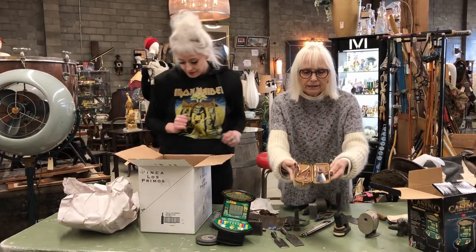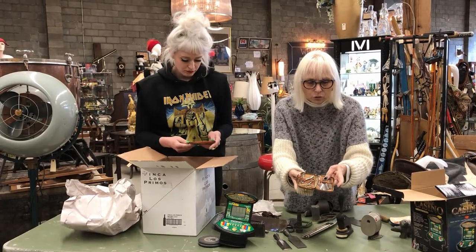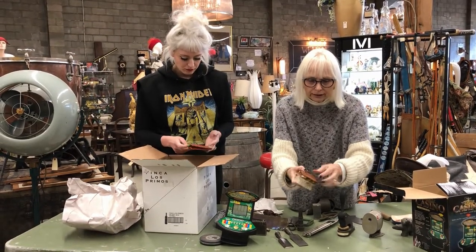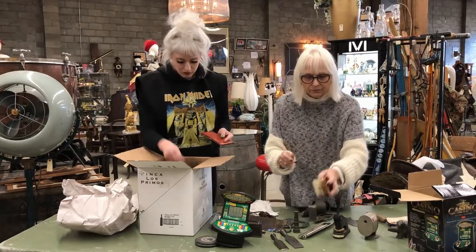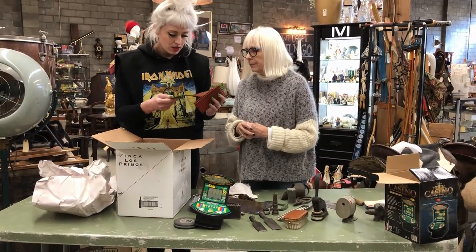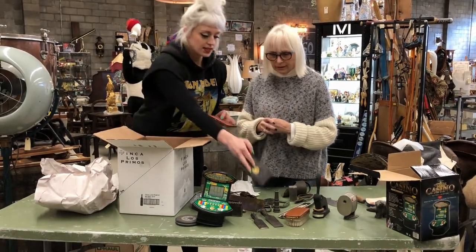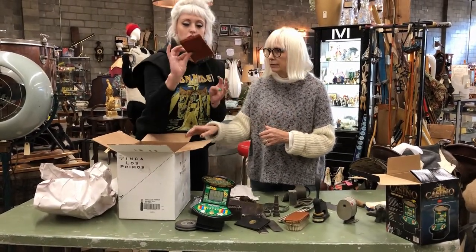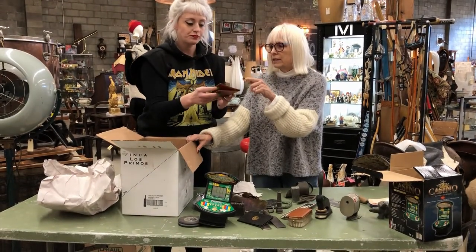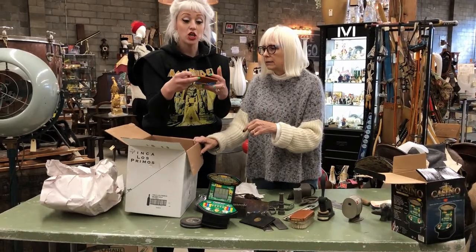Oh, cute! It's a pedicure set and a shoehorn. Very cool. And the top is brown leather — very nice. Some little wallets. There's a railway ticket here — oh, cool! That's really old. And then like a tooled leather wallet — those were very touristy things that you picked up when you were in Mexico. It's nice, it's very soft.